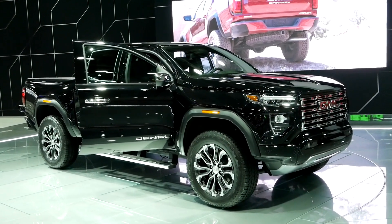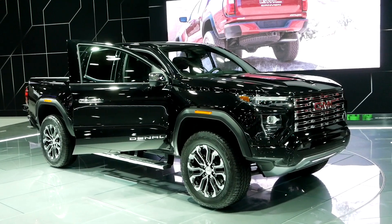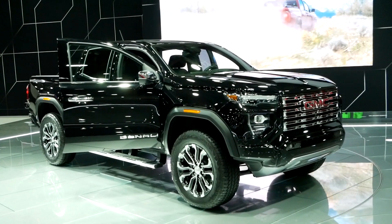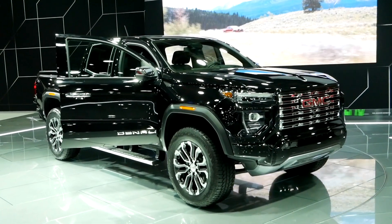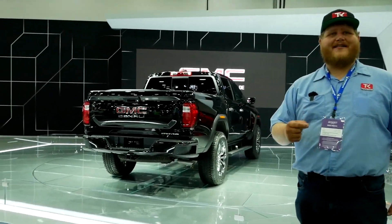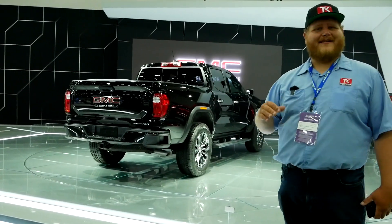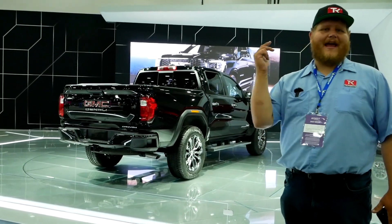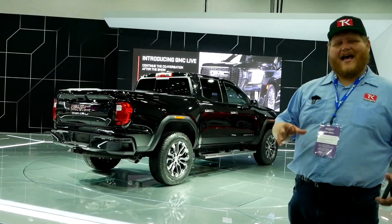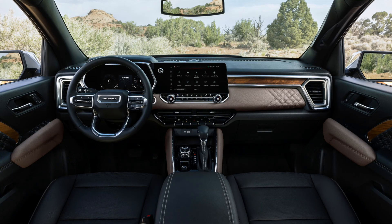The AT4X is the Canyon you're going to buy if you want to go off-road and have fun, but right here behind me is the brand new Canyon Denali. This is really bringing another level of luxury to mid-sized trucks. On the exterior, what really signifies it's a Denali is all the chrome — chrome running boards, chrome accents on the badging, door handles, and front end — and that sets this one apart from the others.